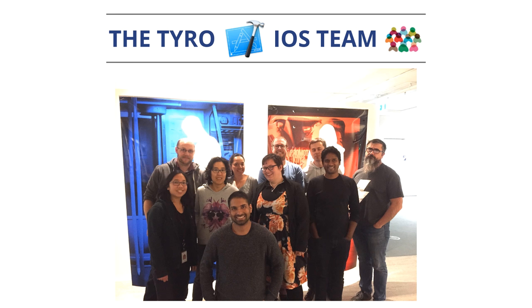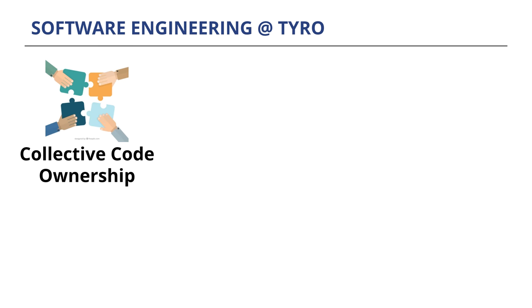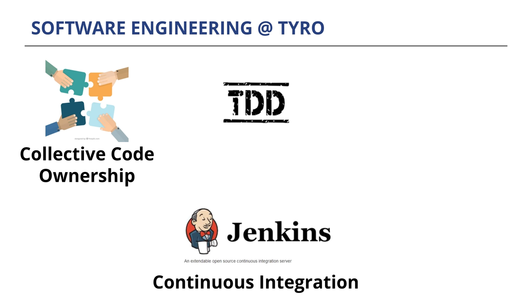I'm going to give you a very high-level overview about the iOS team at Tyro and what we do with regards to software engineering, because it might be different to what you're used to in your day-to-day jobs. This is the team at Tyro Payments who work on iOS — we're actually two teams now, and there are a few new faces in the mix because the company is growing quite rapidly.